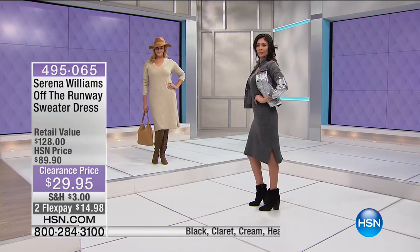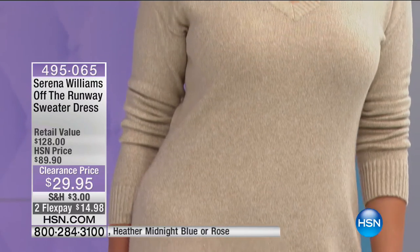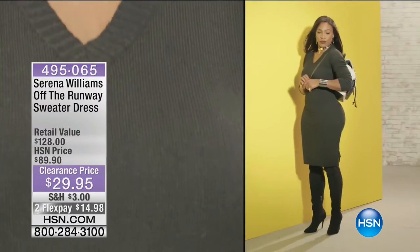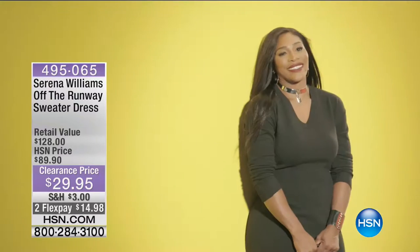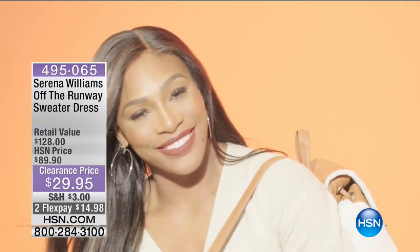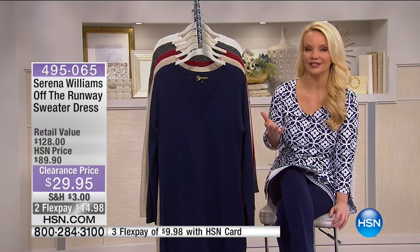Now we're going to talk about our Serena Williams Off the Runway sweater dress. Serena is well known in the fashion industry - we have footage from New York Fashion Week. People adore her clothing because she designs for real women's bodies. She creates fashions that everyone can wear, feel comfortable in, and look beautiful in, no matter what size.